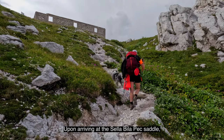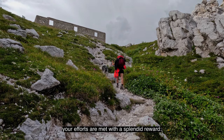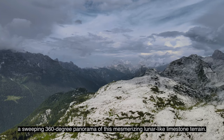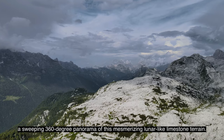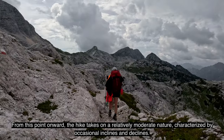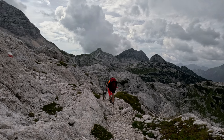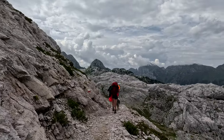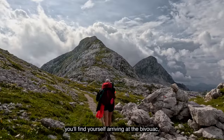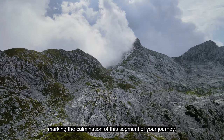Upon arriving at the Sella Bila Peck Saddle, your efforts are met with a splendid reward — a sweeping 360-degree panorama of this mesmerizing, lunar-like limestone terrain. From this point onward, the hike takes on a relatively moderate nature, characterized by occasional inclines and declines. In approximately 1 to 1.5 hours, you'll find yourself arriving at the Bivouac, marking the culmination of this segment of your journey.